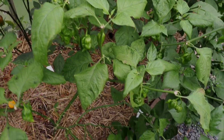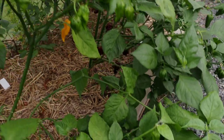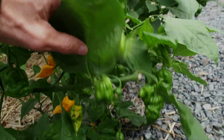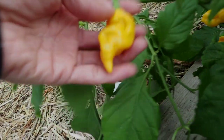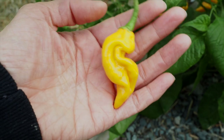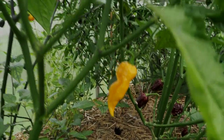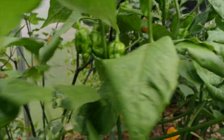Next up we have Fatale. This one was kind of late setting pods as well, but now just look at all those — it's actually starting to fall over. We've got tons of pods on this branch that's hanging down, and I did trim this one back quite a bit. That's what the pods look like — a nice dark orange color. Really nice. We're definitely going to be making a hot sauce out of these once more peppers start ripening up.